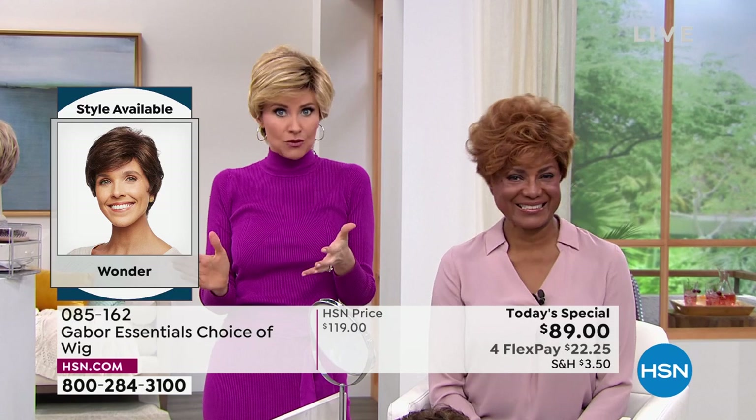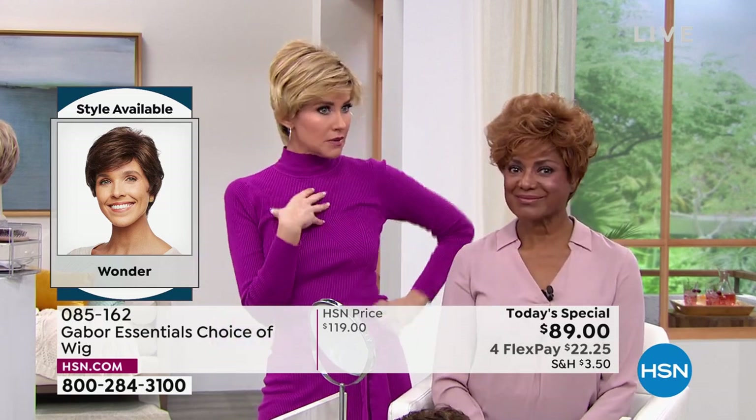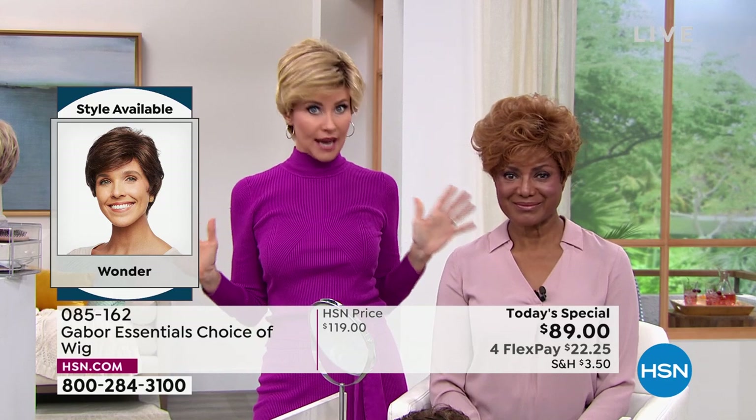At this price — $22 with Flex Pay — maybe you're thinking, I might want the medium red, I've always wanted to try that rooted blonde, it's so hot right now. If you see a style that you like, because we've got five brand new styles, and you can't decide which color — try it.